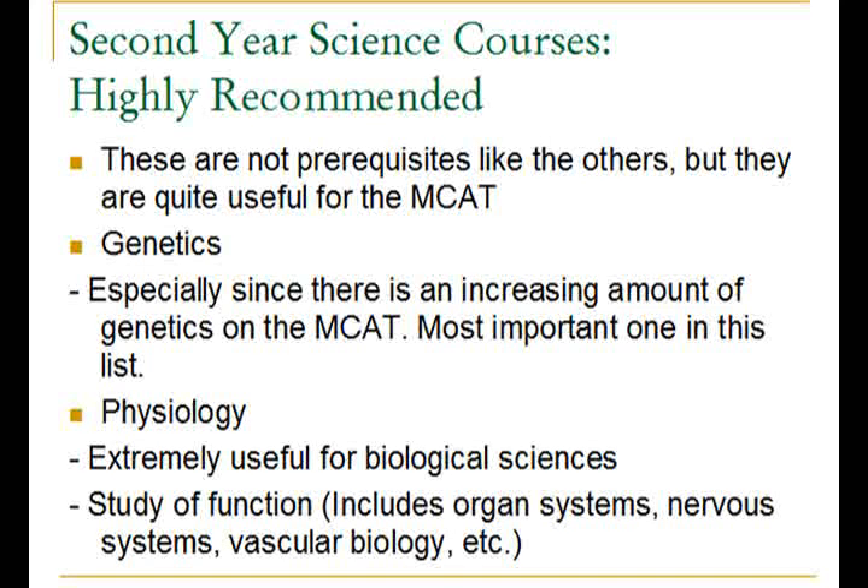Genetics is a useful course to take because the MCAT is starting to have an increasing amount of genetics content. Genetics is replacing some of the organic chemistry that used to be on the exams, so it is definitely one of the top courses you can take to help you with MCAT material.